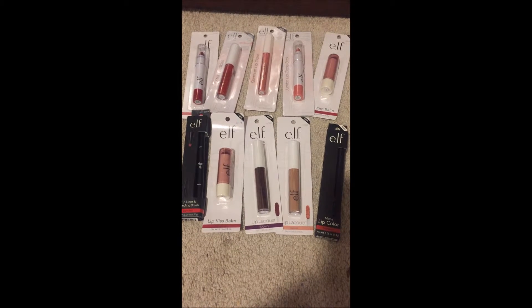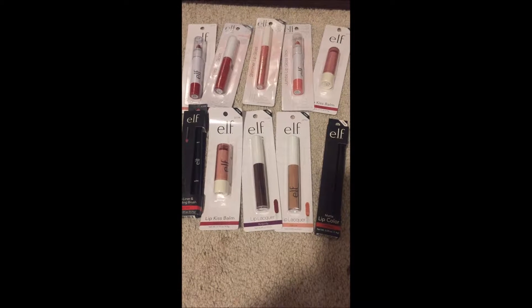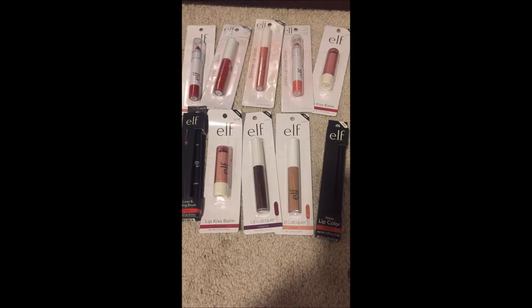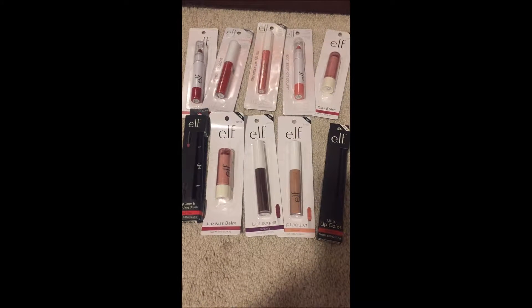Hello everyone, welcome to my channel! Today's video is all about my e.l.f. haul from Dollar Tree. I'll be showing you all the e.l.f. products I bought, one by one, so let's get started.